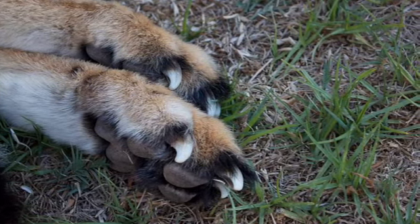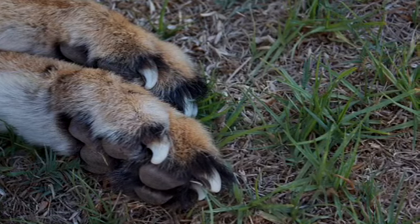They use their claws for moving around, for hunting, and for climbing trees.